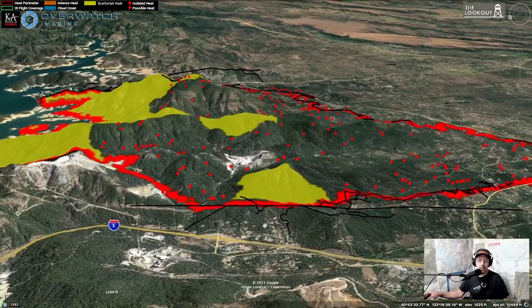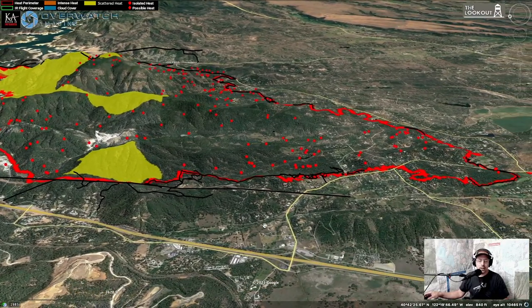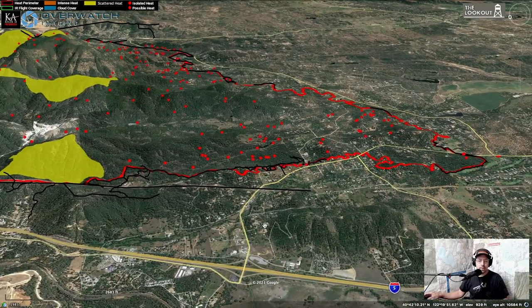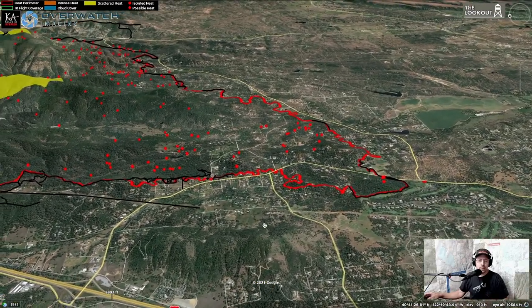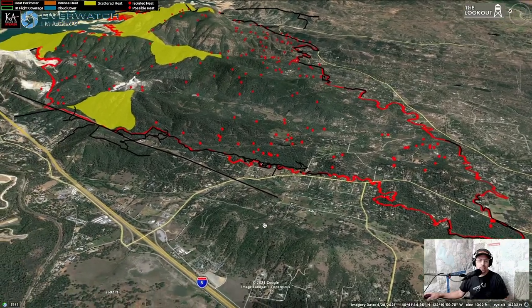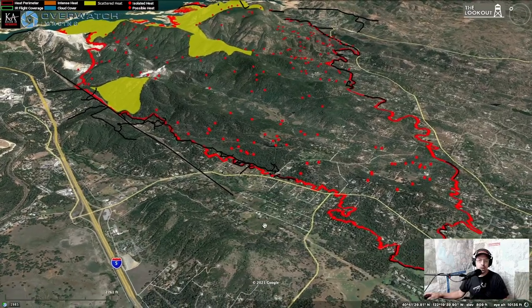Coming south, we're looking off to the east — a lot of dozer line here around structures. Back to the south end, that's the latest. As we've seen for the last couple of days, the fire really hasn't moved at all for the most part on the southern portion.